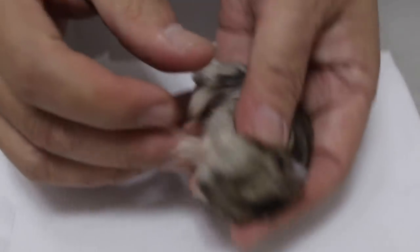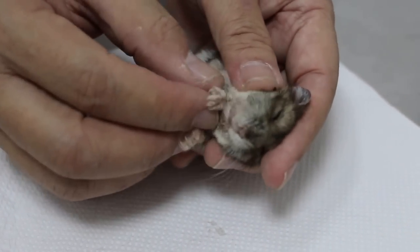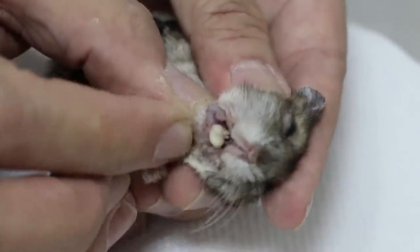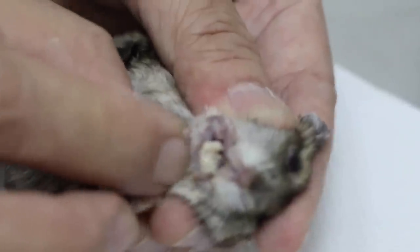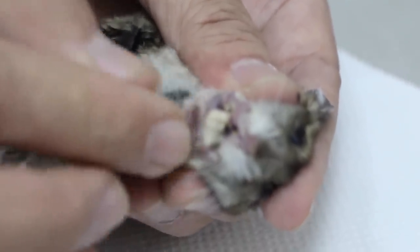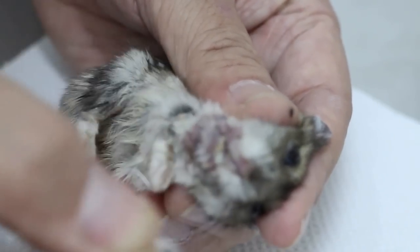The vet expresses the pus from the abscess. The wound opening is from inside. Normally anaesthetic would be used, but the hamster was too weak, so it's done without. Pus is seen coming out — quite a lot. After pressing out the pus, the swelling is noticeably reduced. The vet expresses as much as safely possible without traumatising the hamster, then lets it rest.